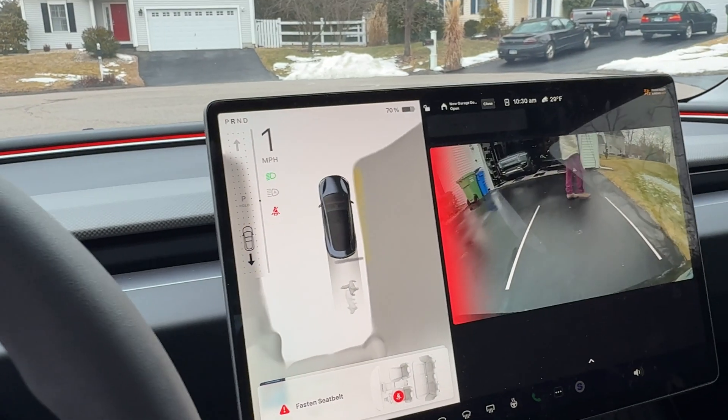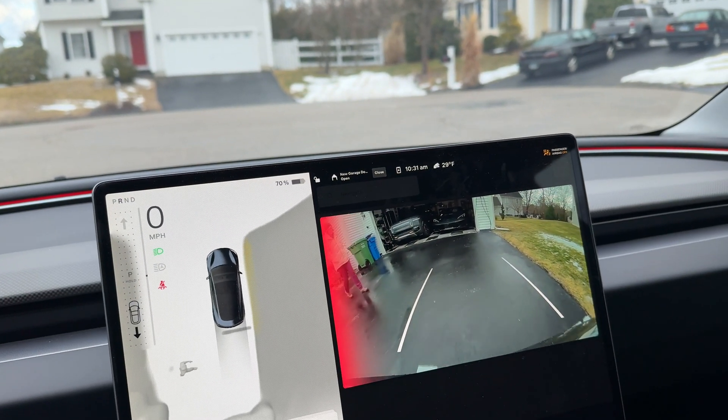So today I was able to test it and get it to work, and I'll show you what it sounds like. Now I don't think this is the best implementation. I think that if you're in reverse and something is coming up from the side that you're not going to see, it should give you the visual and audio alert.